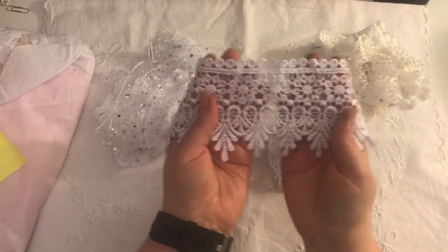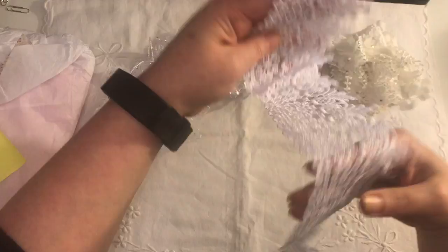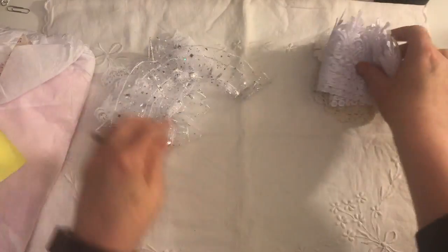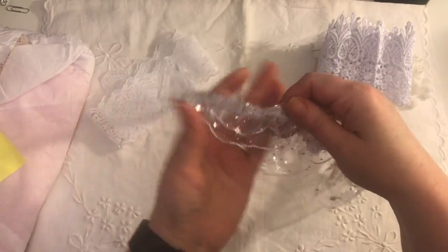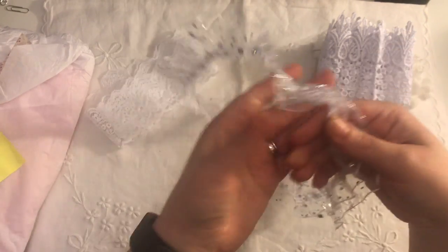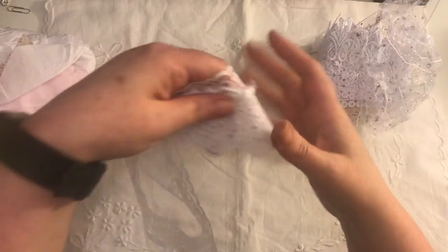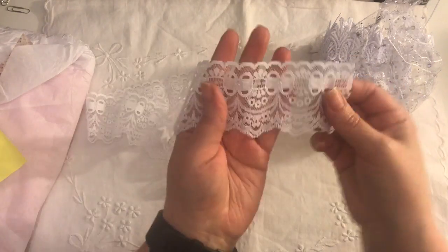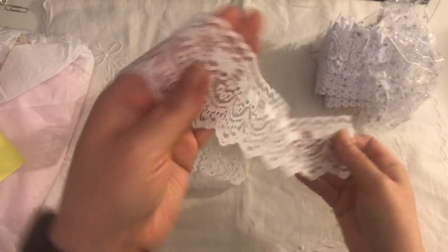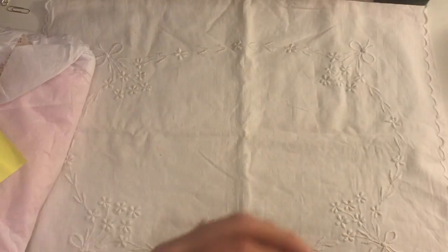I've had something similar but not quite the same — that's very pretty, or maybe I've had it in cream and not white. And then there's this lovely trim with little stars on it, it's very pretty. And this lovely trim as well. So that was the new stuff that she sent.